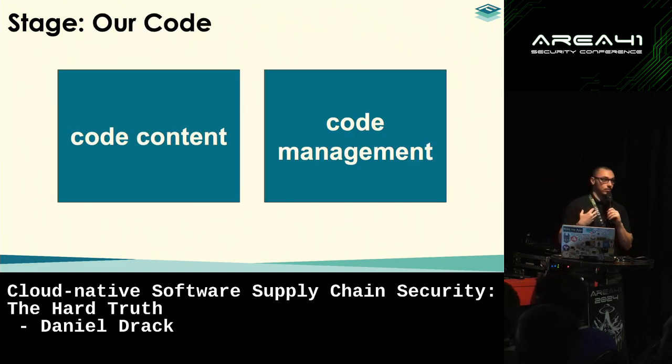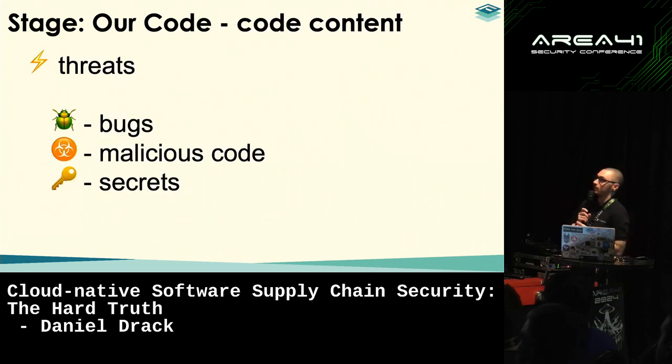First, let's talk about our own code — what we write as developers. In terms of content, we have bugs: anything that could compromise software unintentionally, such as developer mistakes or performance issues affecting integrity, availability, or confidentiality. We also have the threat of malicious code — somebody introducing code with malicious intent into our codebase — and the threat of leaking secrets, such as credentials or hard-coded secret data.